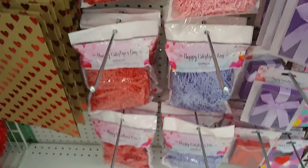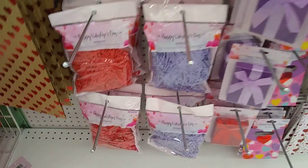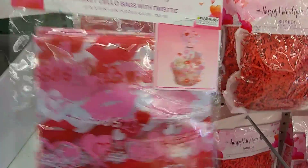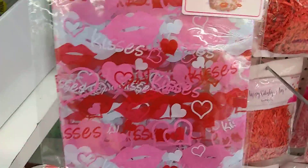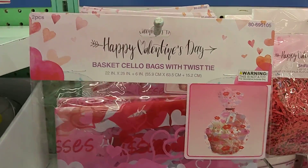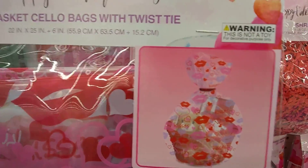And then they have a lot of these shreds. That lavender could definitely transition into Easter. Now I know a lot of you guys do gift baskets, so look at this — basket seal bags with twist tie. That's pretty cool. And it gives you an idea — that's a pretty big bag for a basket.